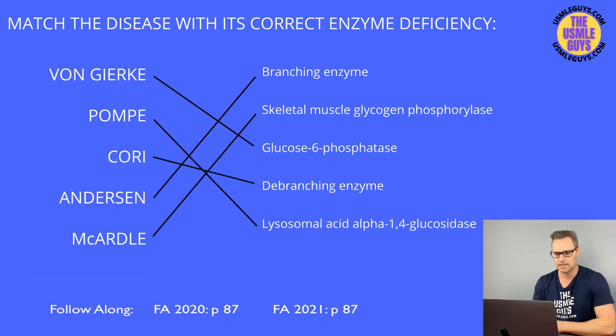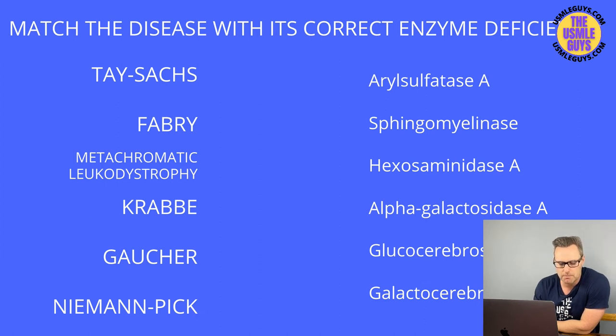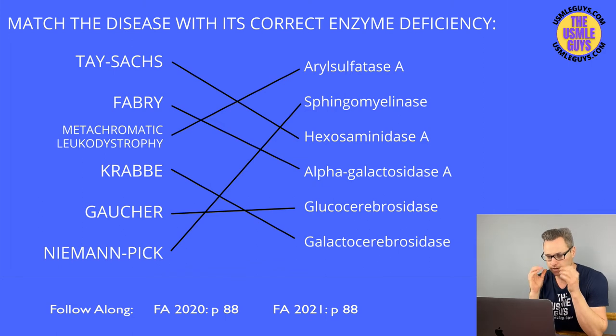Let's move on to the next matching exercise — match the disease with its correct enzyme deficiency. These are your lysosomal storage diseases. Go ahead, figure everything out, and come back when you have the correct answers. Here are your correct answers; if you need to fix anything hit pause. Let's cover the lysosomal storage diseases, their deficient enzymes, and the main findings. Starting with Tay-Sachs disease.